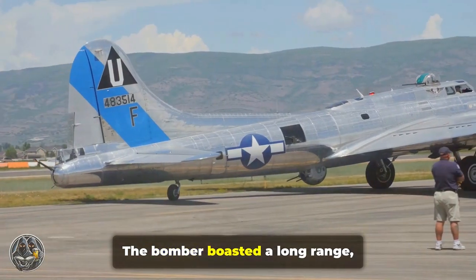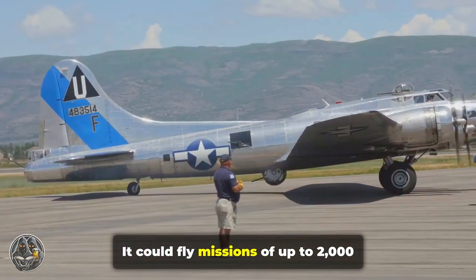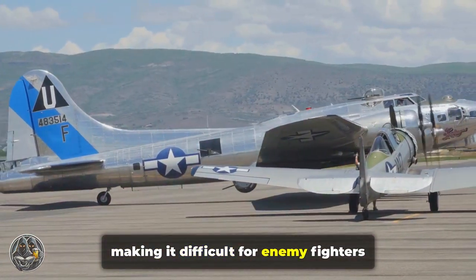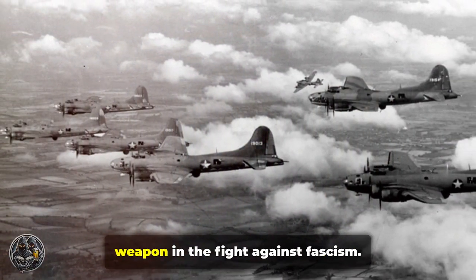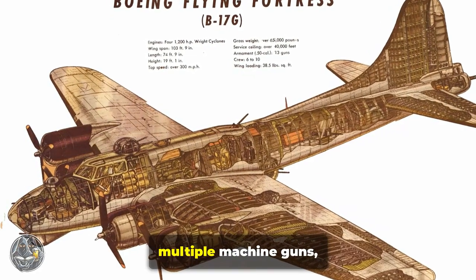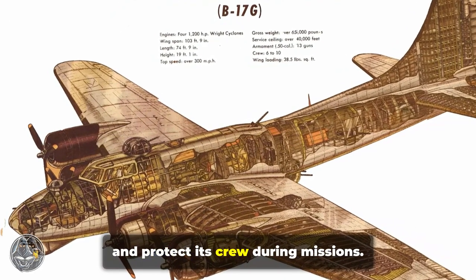The bomber boasted a long range, high altitude capability, and heavy armament. It could fly missions of up to 2,000 miles and reach altitudes of over 35,000 feet, making it difficult for enemy fighters and anti-aircraft guns to intercept. These features made it a formidable weapon in the fight against fascism. The B-17's defensive armament included multiple machine guns, allowing it to fend off enemy fighters and protect its crew during missions.